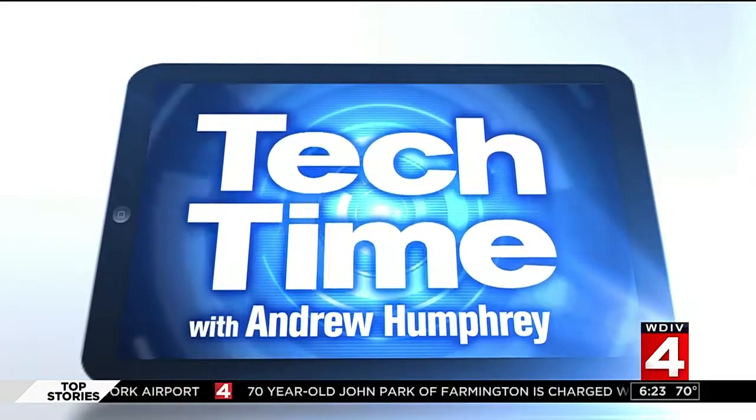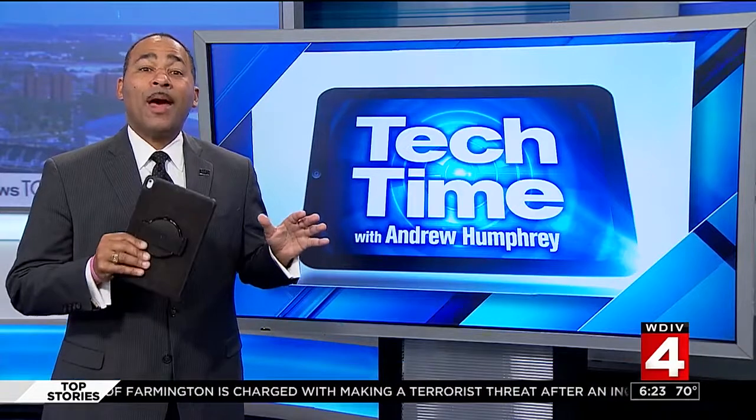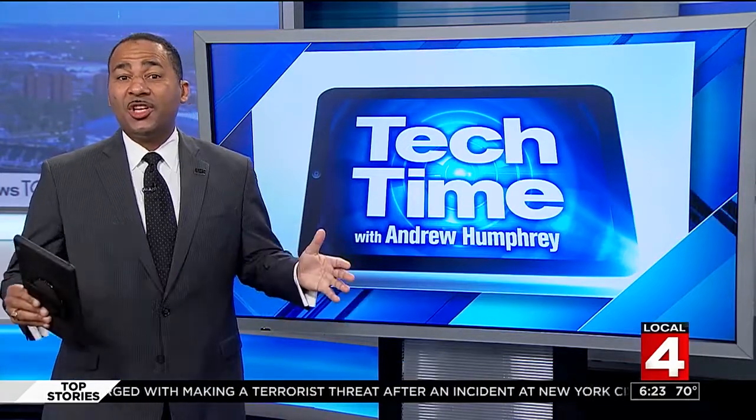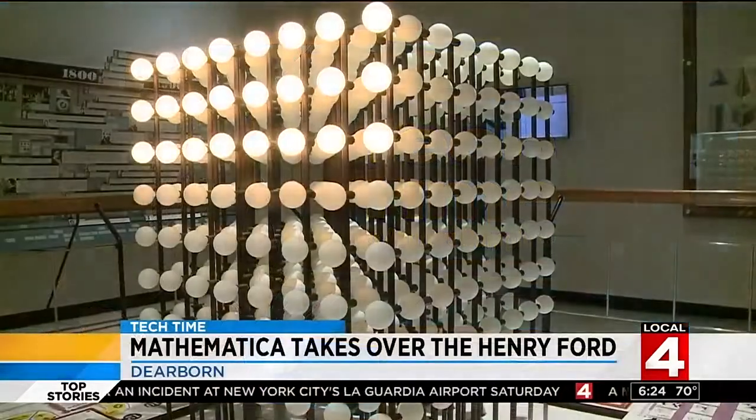In Tech Time with me, Andrew Humphrey — you want to check out the Henry Ford's newest exhibit. It's called Mathematica. It's not just education; it also shows how math is fun. It's Halloween season, but math isn't scary. Come see Mathematica, because math isn't scary.